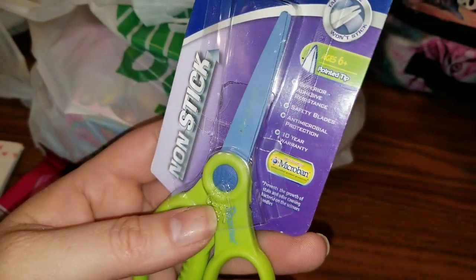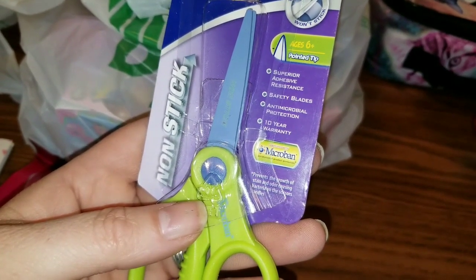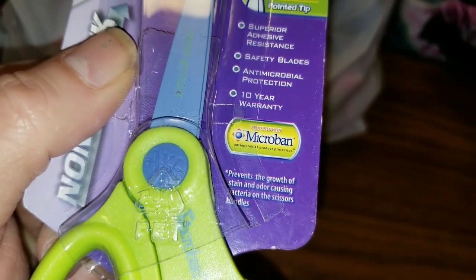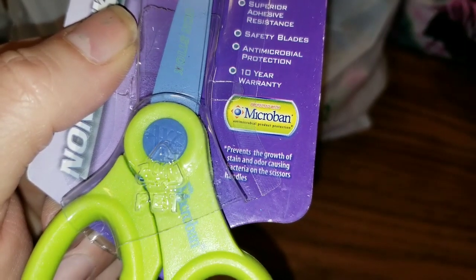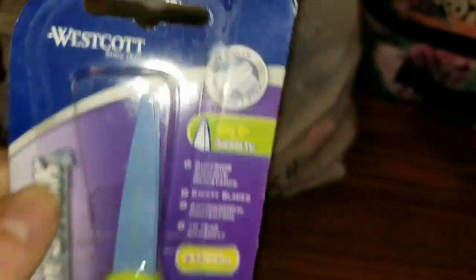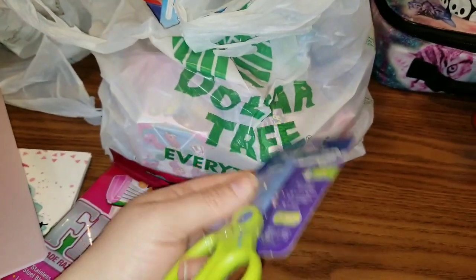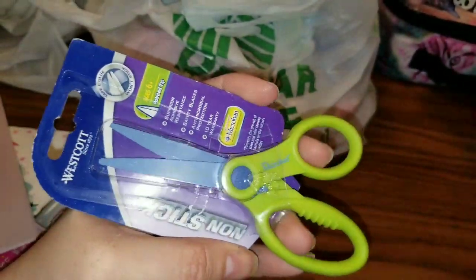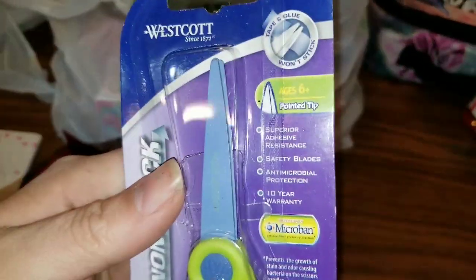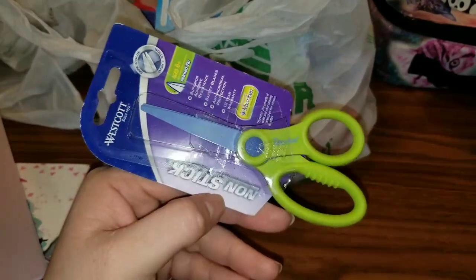This is a new product, at least at my Dollar Tree. This is by Westcott and it is non-stick pointed tip scissors — super adhesive resistant with a safety blade, anti-microbial protection with a 10-year warranty, prevents the growth of stain and odor-causing bacteria on the scissors. The key point here: cut tape and glue and it will not stick. These were over in the craft section. I think for a dollar, super adhesive resistant scissors is an absolute steal — definitely pick them up.